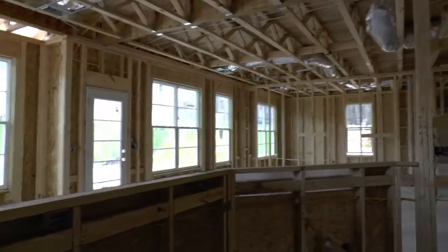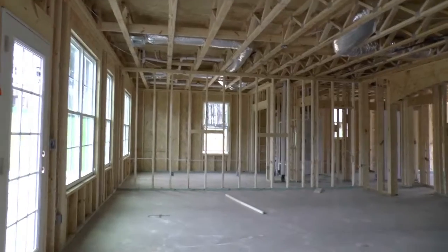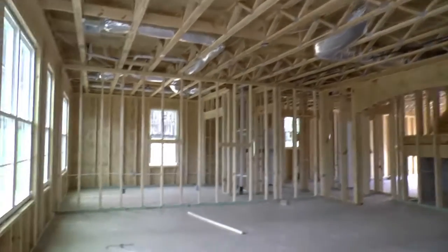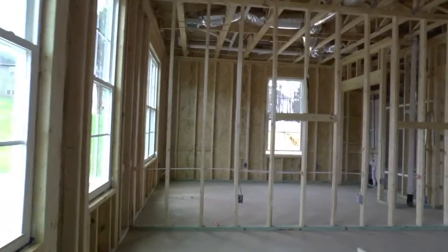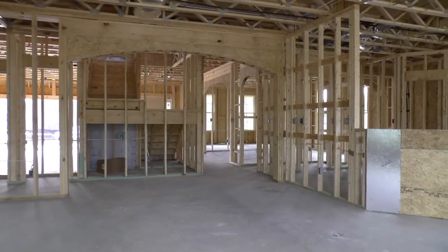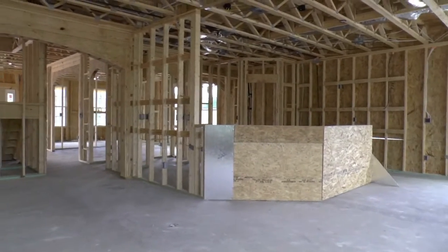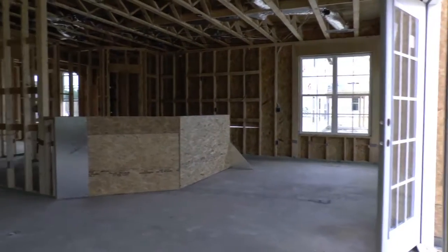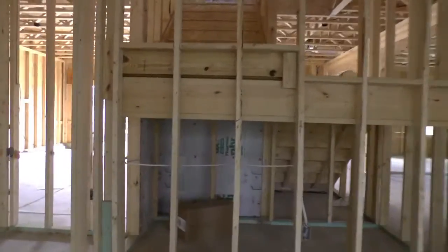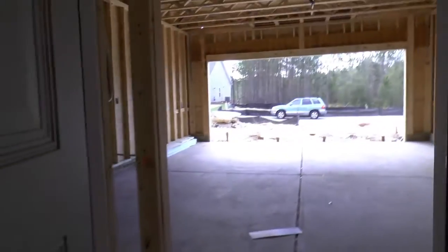We're overlooking the family room right here. You can see the rough-ins for the heating and air. This is where I believe the stove will be, and your eat-in kitchen morning room there. Looking back towards the front of the house, that's the garage right in there, and the eat-in kitchen area.